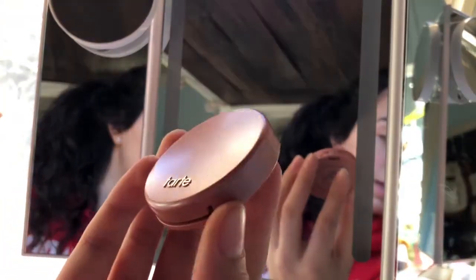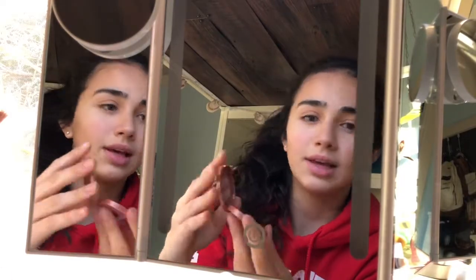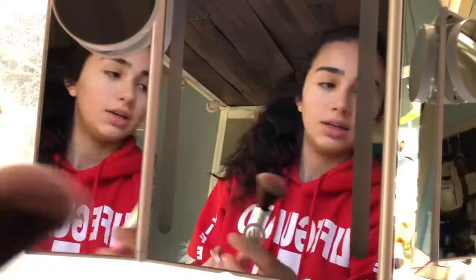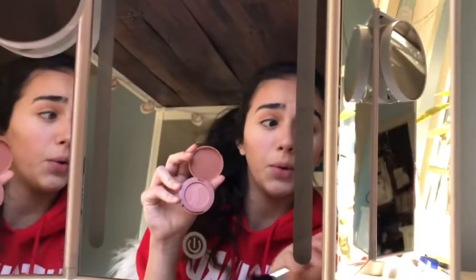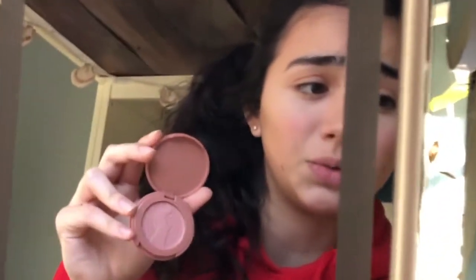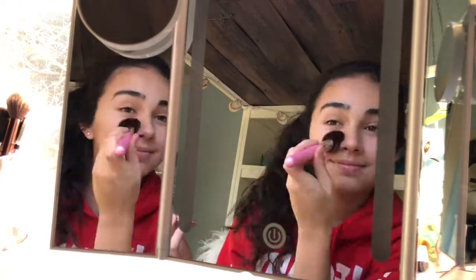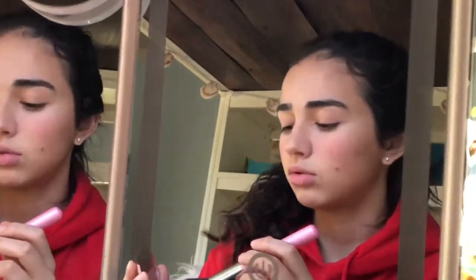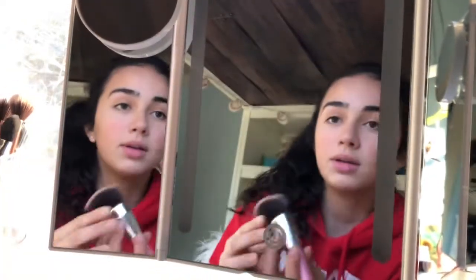Then I go in with Tarte blush in the color Party — I got it from the birthday sample set and I really like this color. I use this cheap Bella Pro brush I got when I first started doing makeup; it gets the job done. I smile and apply it on the apples of my cheeks, then a little bit on my nose. I put a lot on, so I blend it out with a blender brush — also Bella Pro. These brushes kind of suck, but they get the job done. Now I look like a clown.